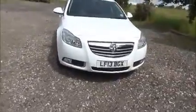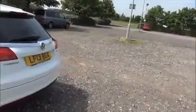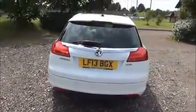Factory fitted fog lamps, front parking sensors, 17 inch 7 spoke alloy wheels, colour coded door mirrors and door handles, rear parking sensors, rear wash wipe and high intensity brake light.